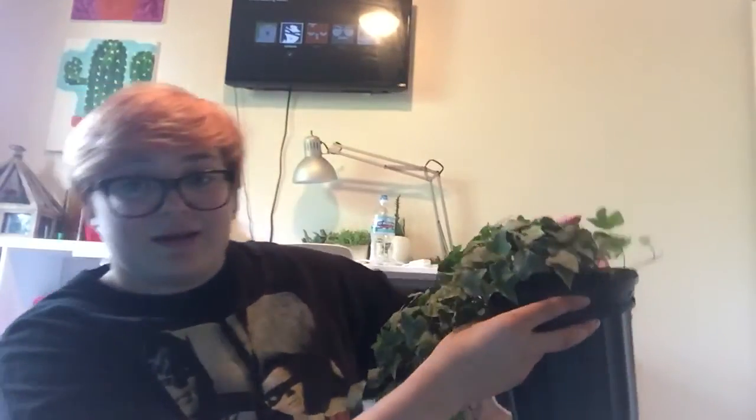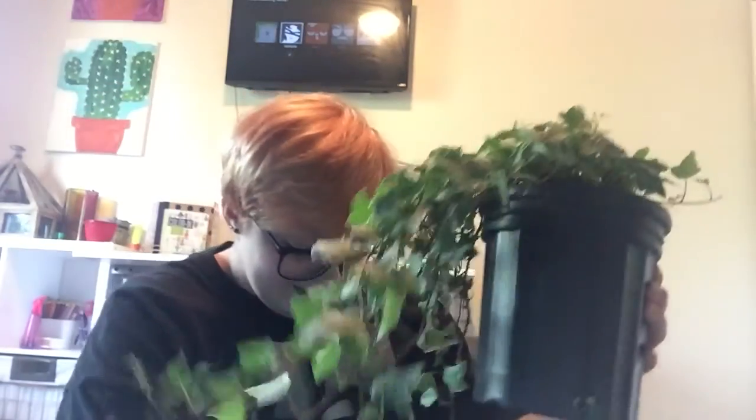I also got this ivy because I needed something that was trailing — my cat's going to play with it, because you know, life. The ivy was six dollars and was on sale too. My cat is already playing with it and trying to eat it.